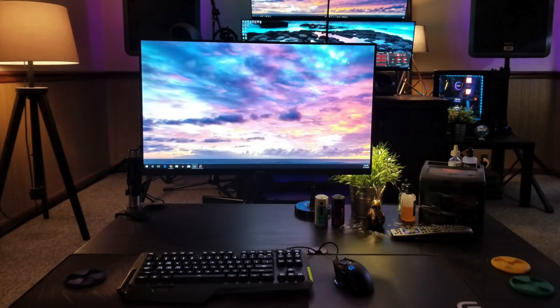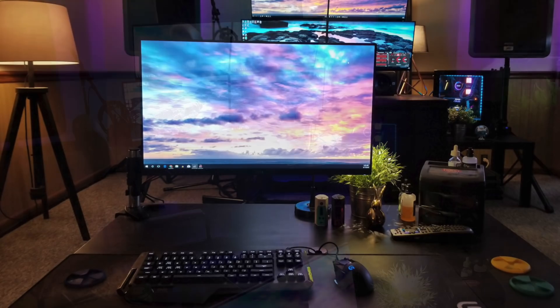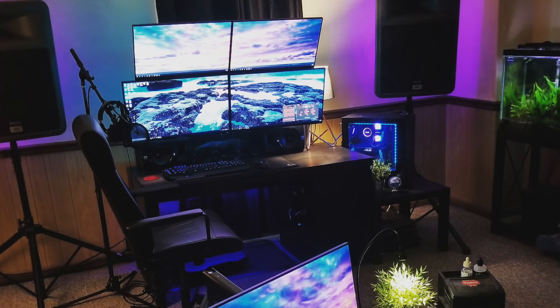With that secondary workstation across the room, it's actually connected to that PC. So he could kick back there if he wants to browse, then go over to that main battle station to take it up a notch. I love that tripod lamp. Five displays total for a very nice looking RGB gaming room. The RGB for this one is also pretty tasteful — not crazy or obnoxious, it all just blends in with the colors of the setup.